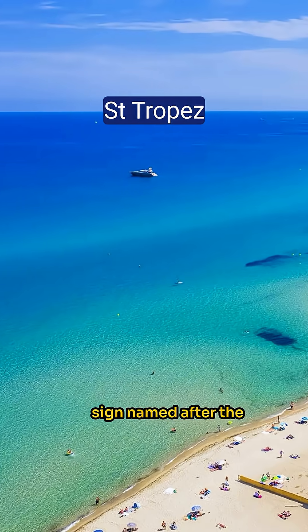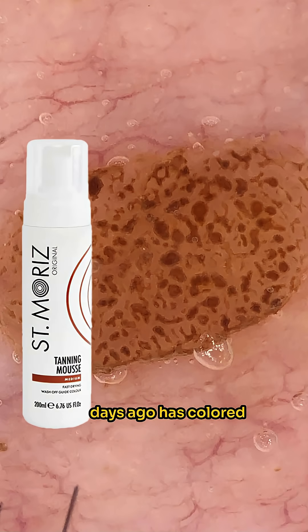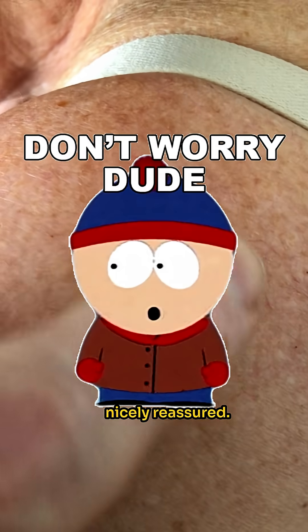It's the Saint-Tropez sign, named after the resort in the south of France where people go for a nice sun tan. Her artificial tan applied three days ago has coloured the keratin within the fissures and ridges to make it more noticeable. The mystery has been solved and the patient was sent away nicely reassured.